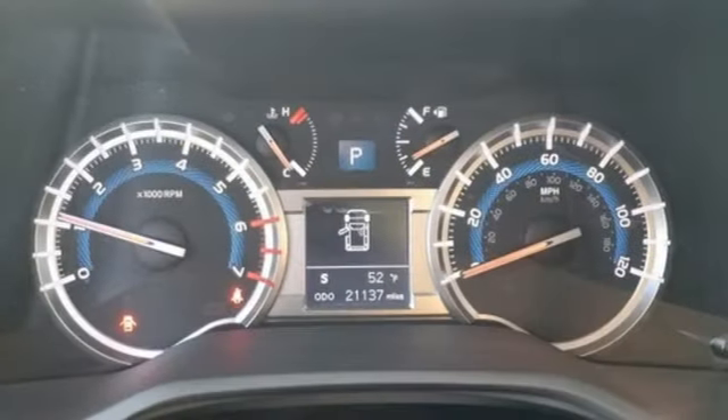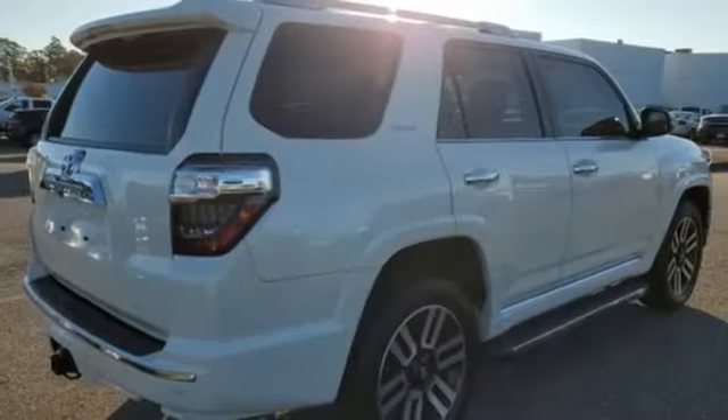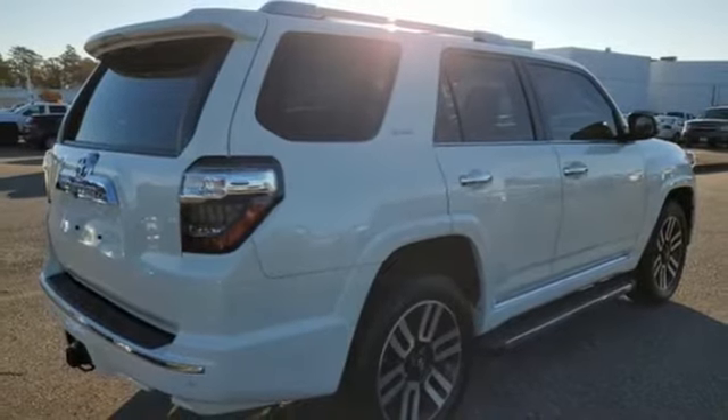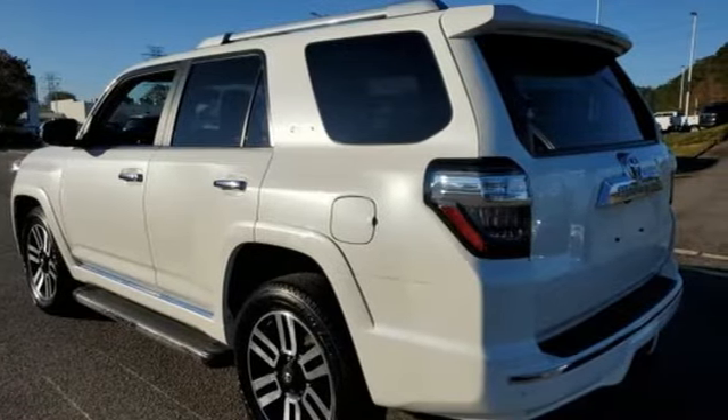Streaming audio. Power sliding and tilting sunroof. Doors and push button start proximity key, and front heated and ventilated leather bucket seats. The time is now — see it for yourself today.